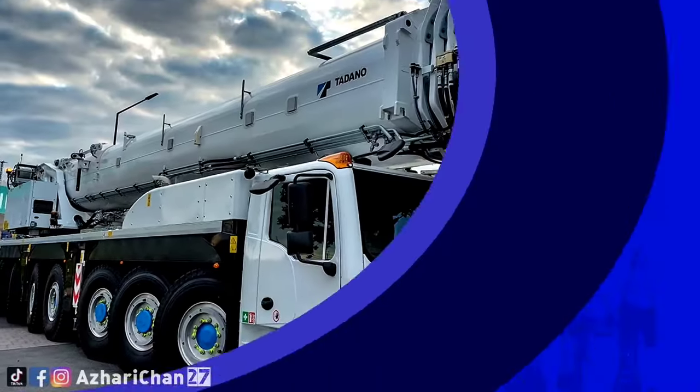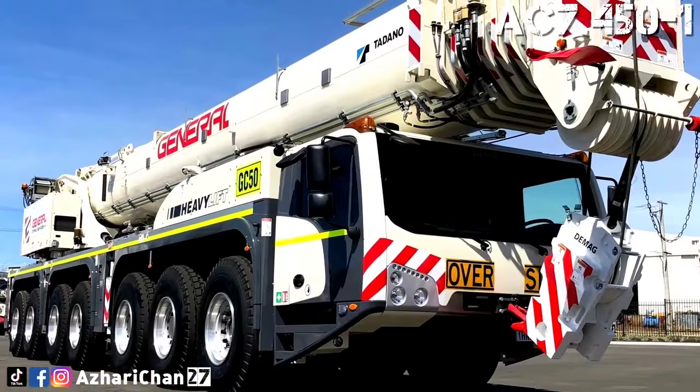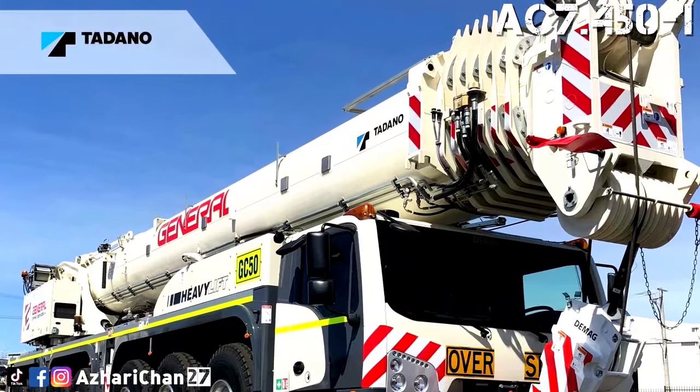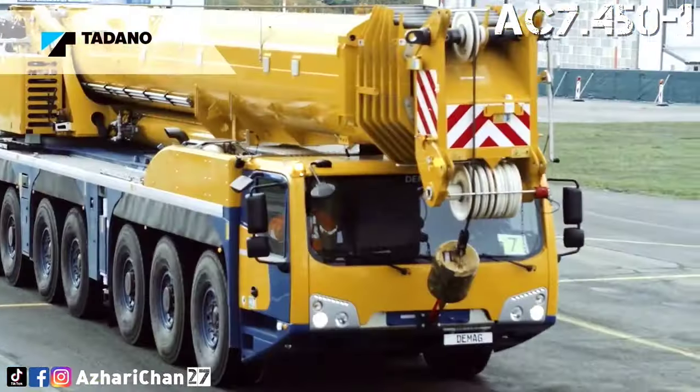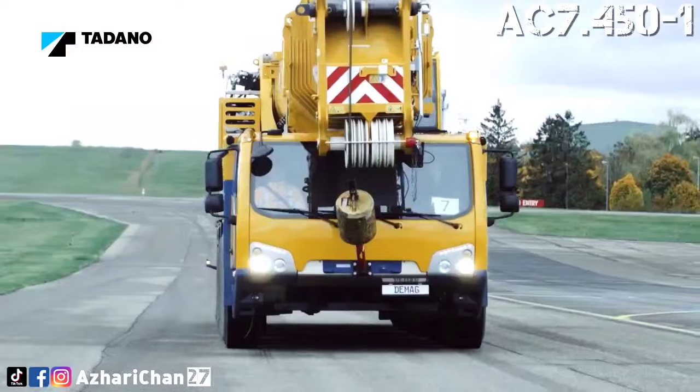Number 5 is the Tadano AC 7.450-1. The Tadano AC 7.450-1 has a maximum lifting capacity of 450 tons, and is compact like a 6-axle crane, yet powerful like many 8-axle units.